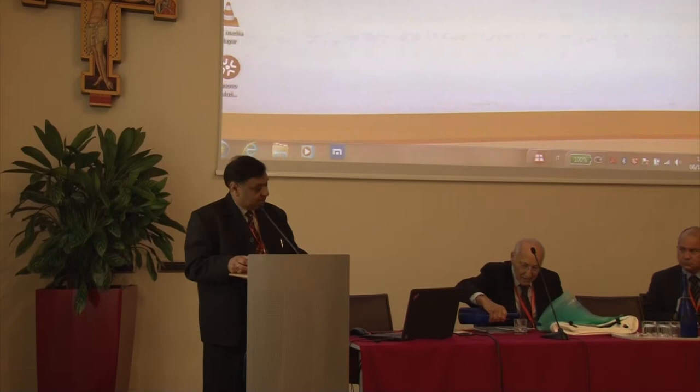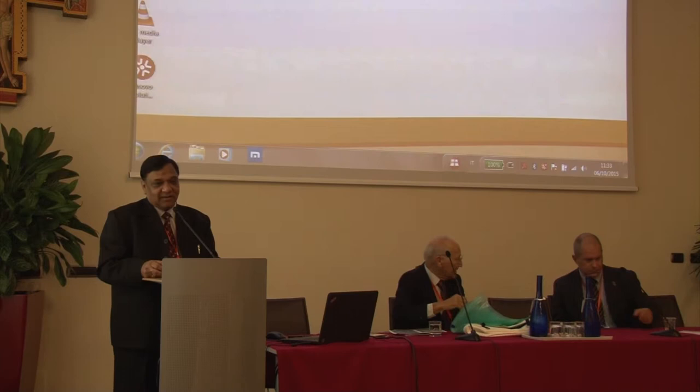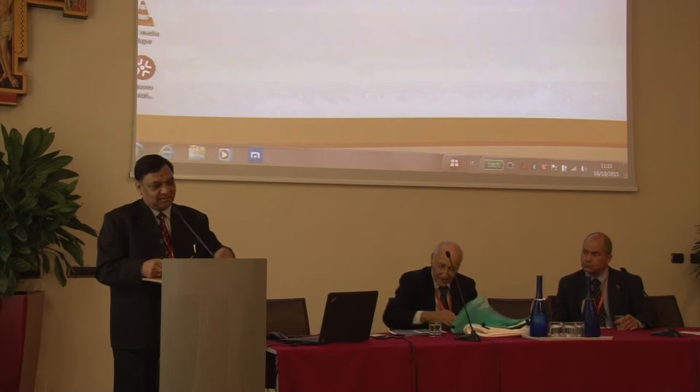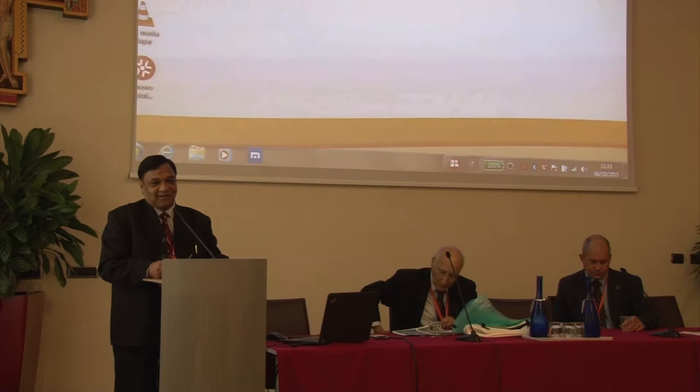He had collaboration with Hisar Agriculture University, Haryana, as well as recently they have developed collaboration with Rajendra Agriculture University. Dr. Ken Prosh doesn't need any introduction because during the last two and a half days we have been regularly interacting with him.